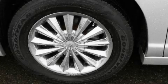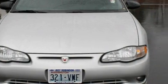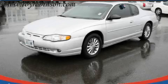The steady six cylinder engine connected to a smooth shifting automatic transmission inspires confidence. Contact us today and schedule your opportunity to see this coupe in person.